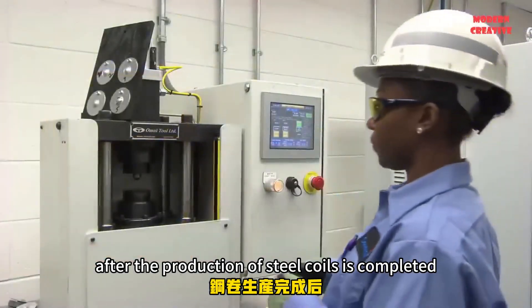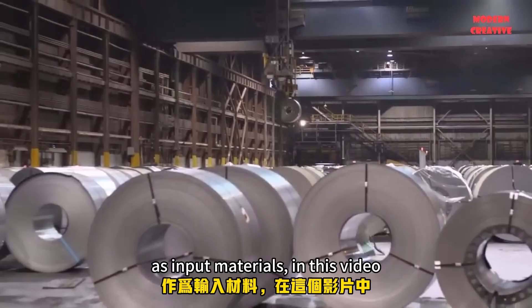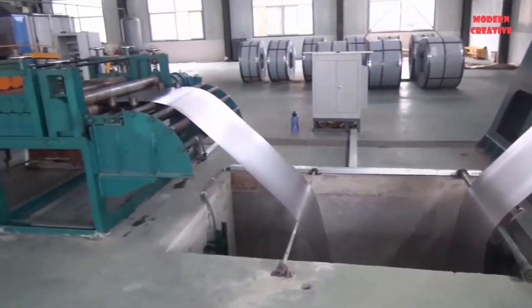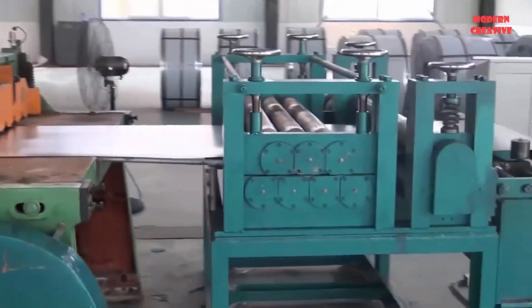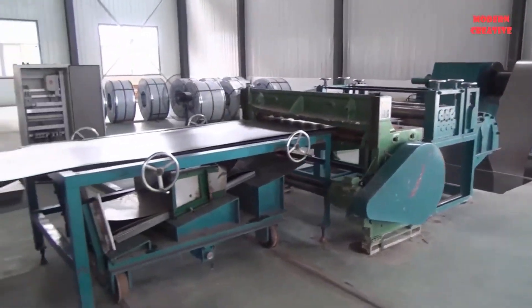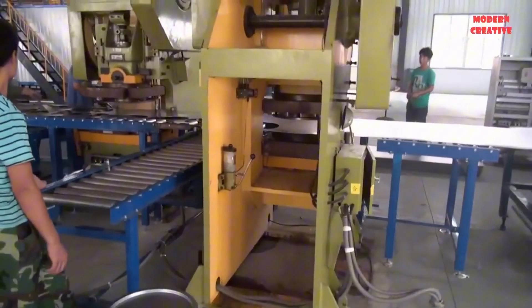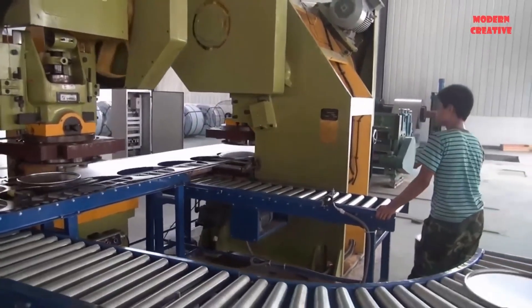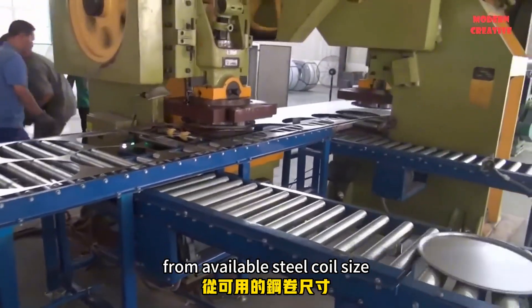After the production of steel coils is completed, they will be transported to manufacturing plants that use steel coils as input materials. In this video, we will visit a steel drum production line from steel coil. Steel coils are fed into automatic lines and cut into round shapes to produce steel drum lids. The line applies the most modern technology to help cut the maximum number of round-shaped pieces from the available steel coil size.